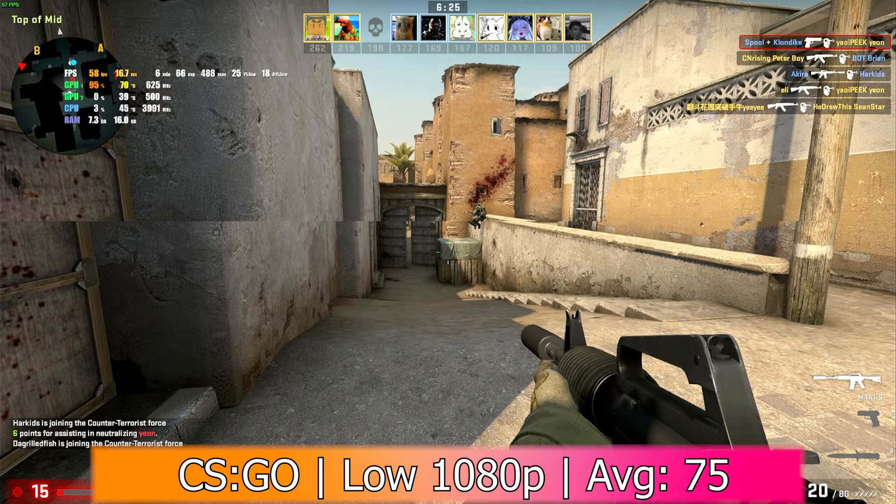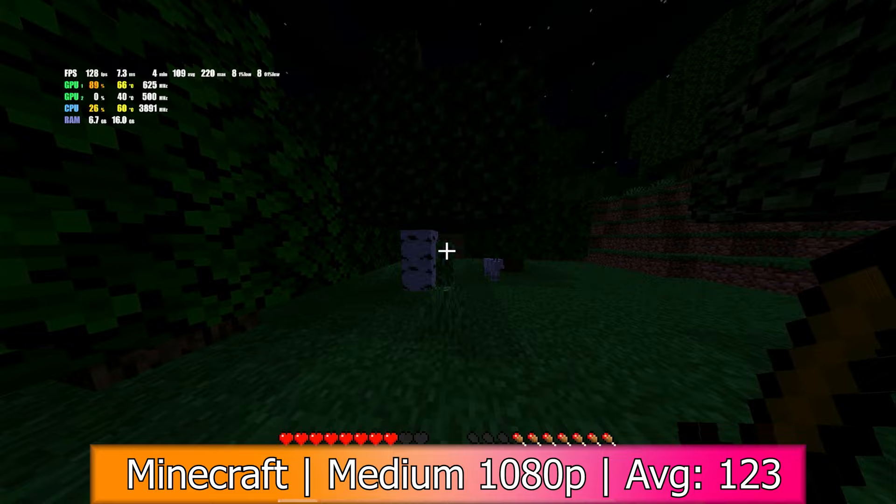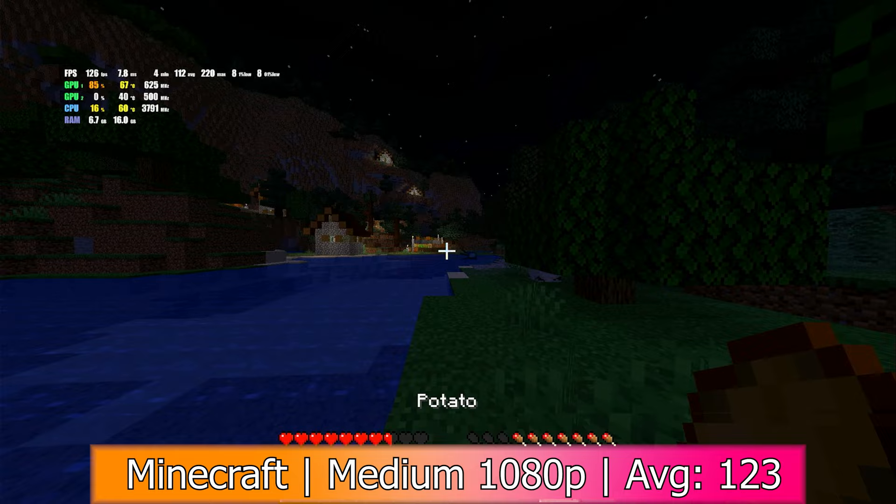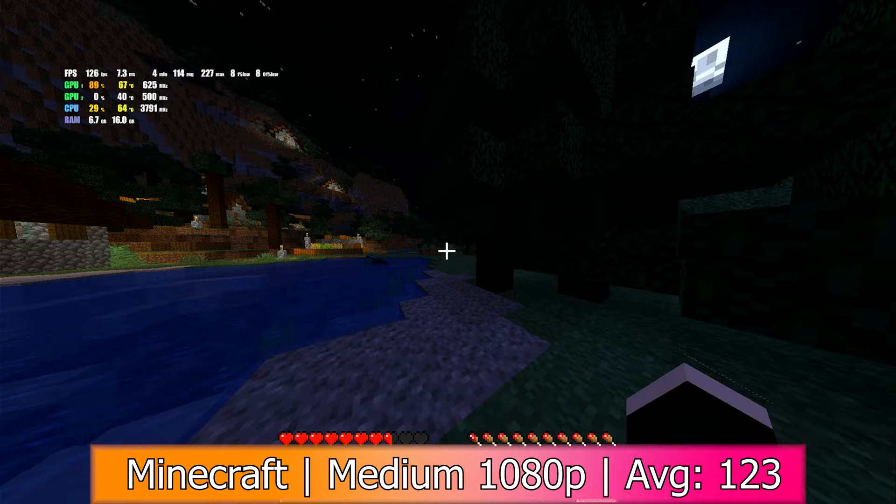Finally was Minecraft in 1080p with medium settings and a render distance of 8 chunks. This one also only used one of the GPUs, and it got an average of 123, a minimum of 15, 1% lows of 52, and 0.1% lows of 20. I read somewhere online that Minecraft does support Crossfire, so I'm kind of surprised it didn't work — it could be an issue with my card, or maybe that feature was only for an older version and they've since dropped support for it.